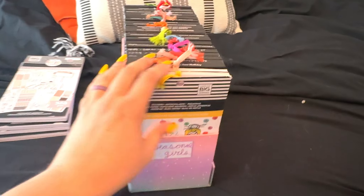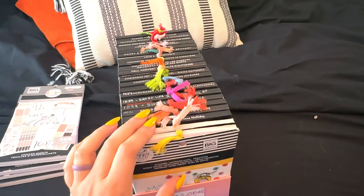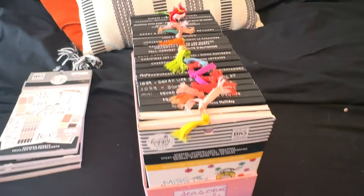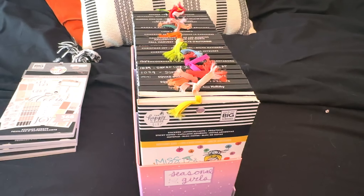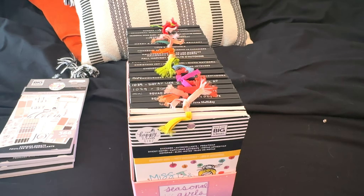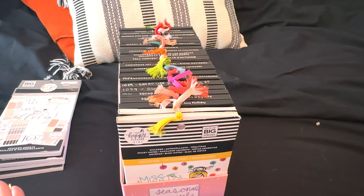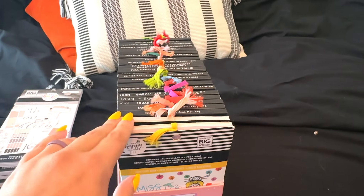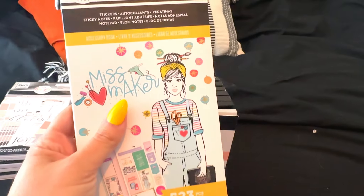Next up is the Seasonal and Girls bin — this is going to be a hard one for me to get rid of. The last box was pretty easy, but in this bin we have a lot of love, so it's going to be hard. I've also kept a lot of OG older sticker books just because if I ever need them or if Happy Planner doesn't come out with anything similar again, I've held on to some of these through maybe three de-stashes. So this is going to be hard.